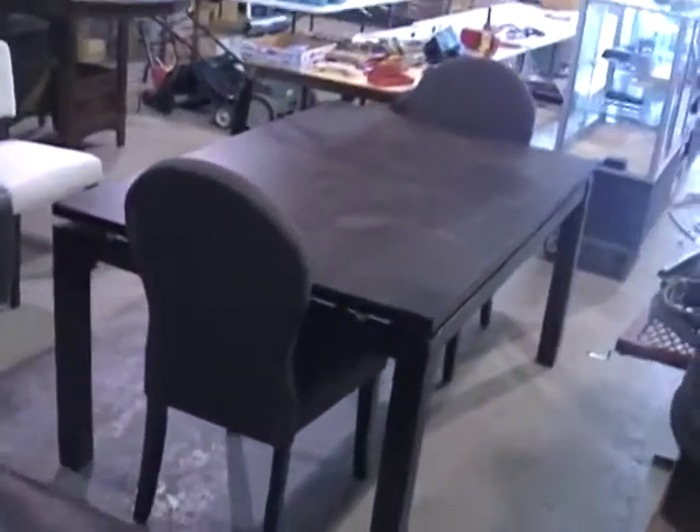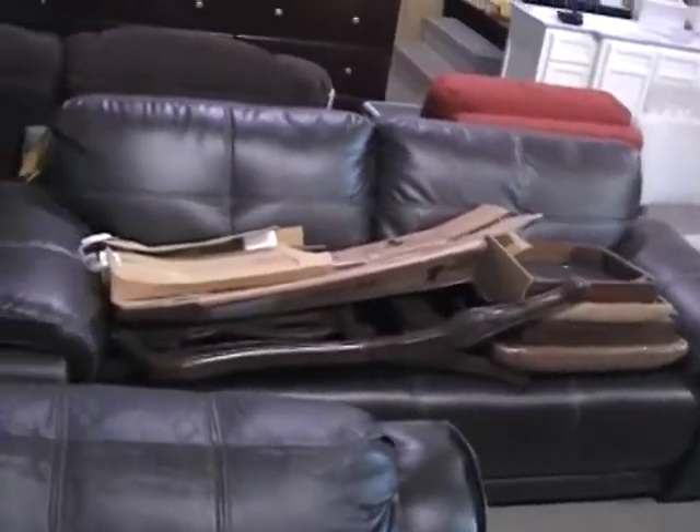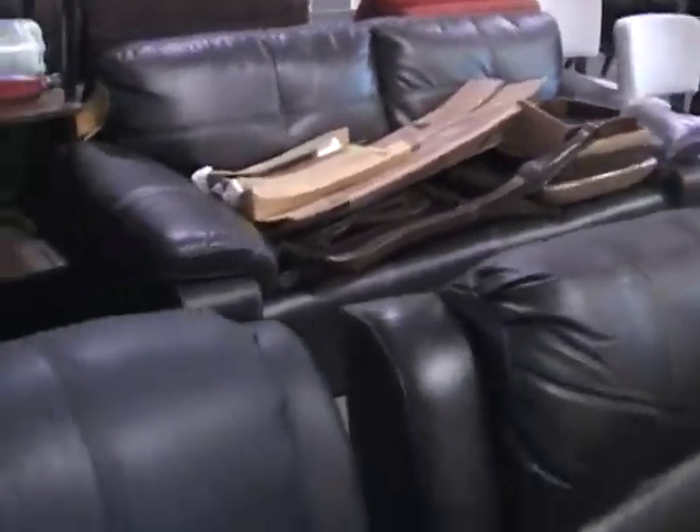It's a mess in here as usual on Friday. We're just getting things set up. We've got beautiful sofas, leather, hand-stitched.